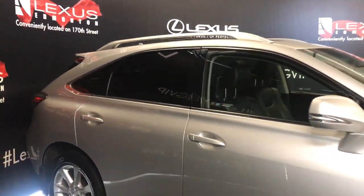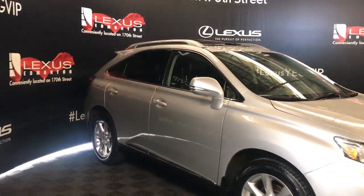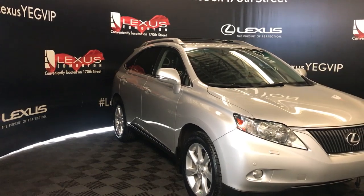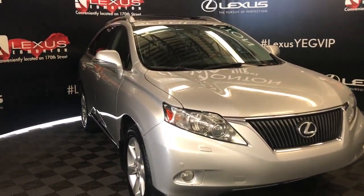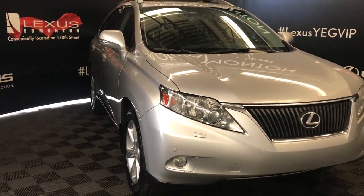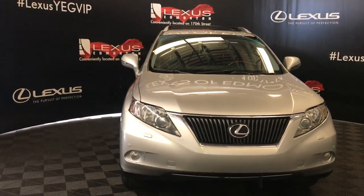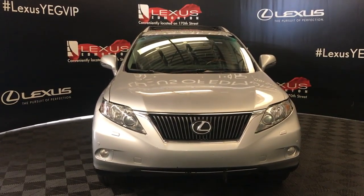Cross bars. Integrated turn selector on your side mirrors — they're power folding in, auto dimming, and heated. You also have passenger side camera view. Comes with rain sensing wipers. You have HID headlamps, daytime running lights, headlamp washers, fog lights, and front sensors. Also comes with an engine block heater and so much more. So come down to Lexus of Edmonton — come check out all of our inventory.